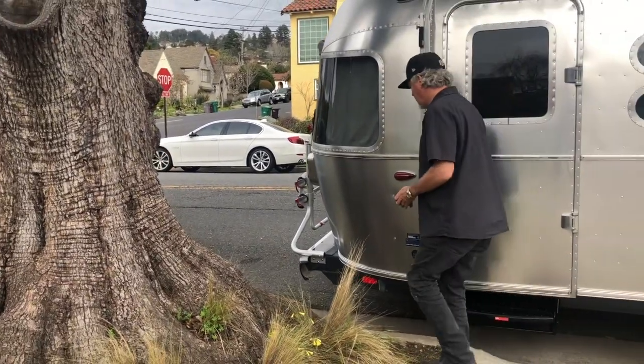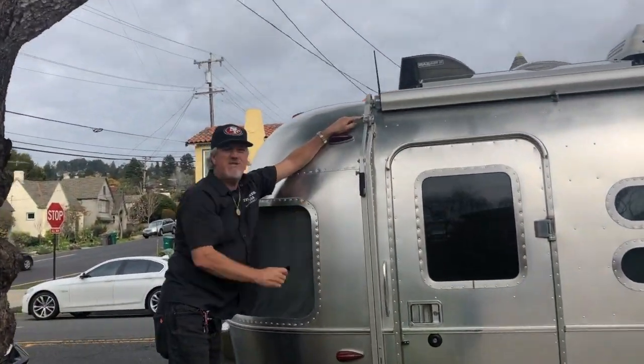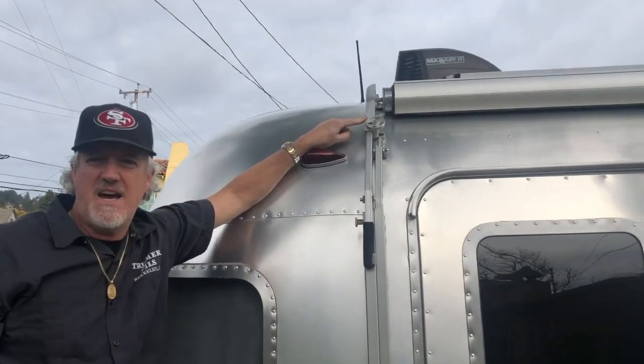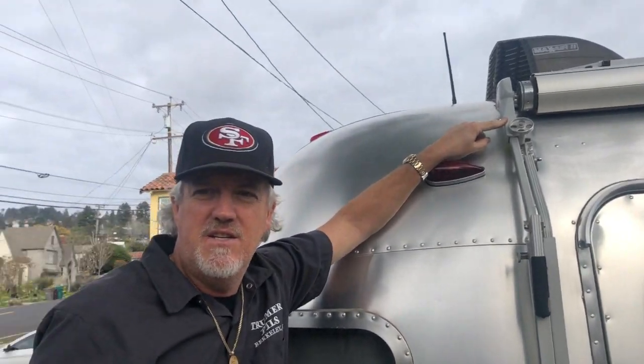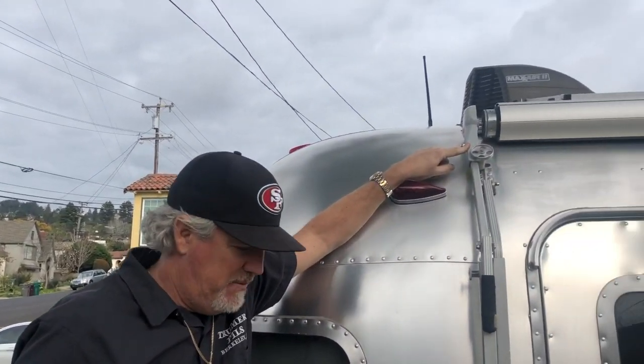Over here we clipped this housing on a tree and it cracked. So we crash at home a lot. We got that thing repaired here.